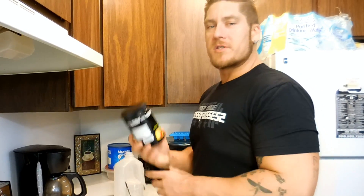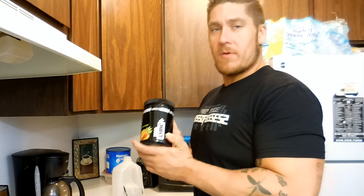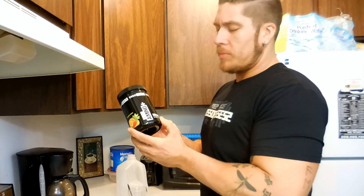What's up guys? Coach Joshua here. I want to do a quick review. I got a product from Ergogenics, which I have actually never had anything from this company, and I got the Ergo Amino Plus.